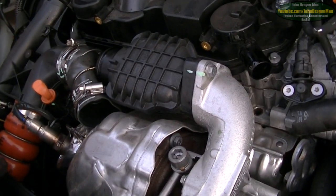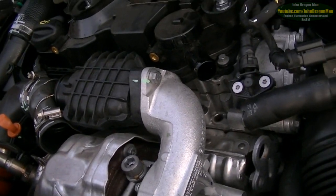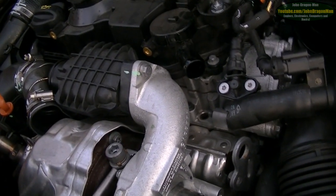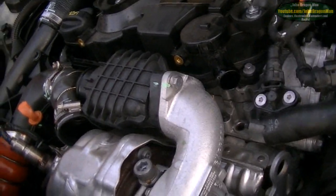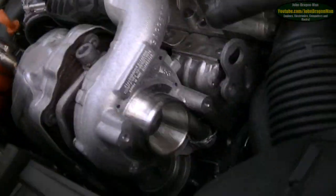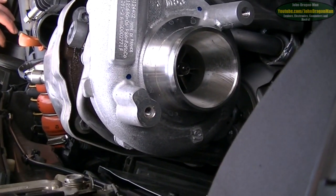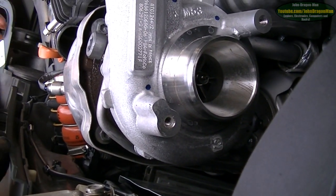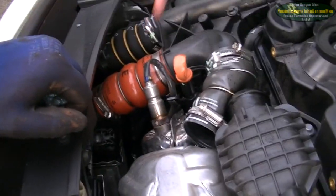It makes some noises, doesn't it, this bloody engine - all the PDEM controlled stuff on it. How engines have moved on - or moved back. Let's bolt more things to it that's controlled by electronics - what could possibly go wrong? The problem with oil coming through this as well is it coats your intercooler and doesn't make it as efficient.